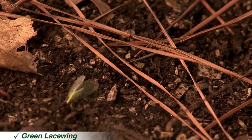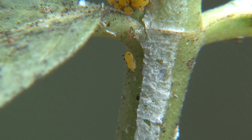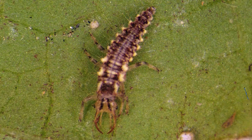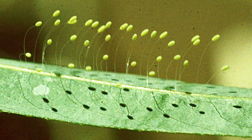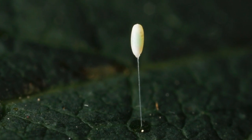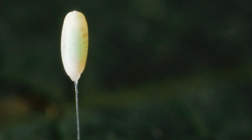Green and brown lacewings are very common predators found in gardens and are fairly easy to identify because of their distinctive lace-like wing pattern. Adults feed on pollen and small, soft-bodied insects like aphids, lace bugs, and mites. Larvae are voracious predators with powerful, sickle-shaped mandibles. Lacewing eggs are an easy-to-identify treat in the garden. Each egg floats above the leaf surface, supported by a thread-like strand. This may serve to prevent cannibalism among the young larvae as they hatch.